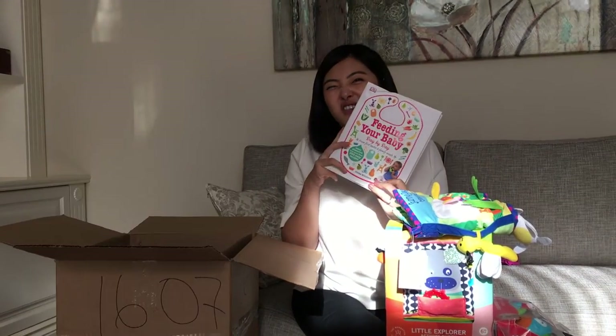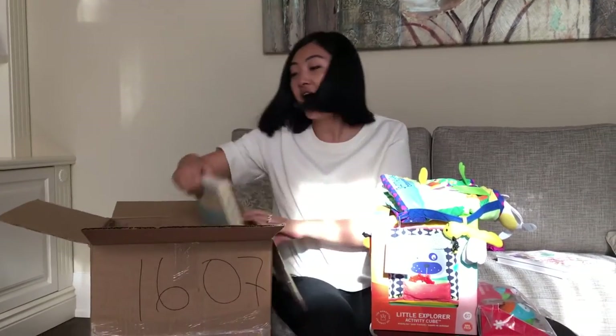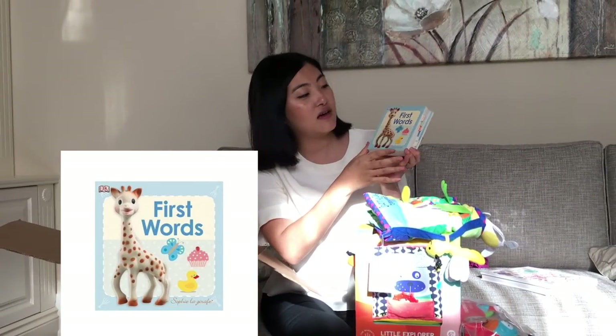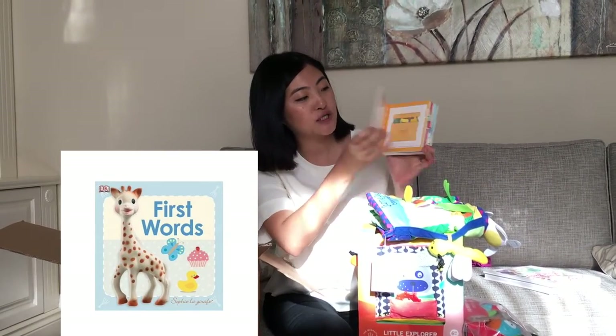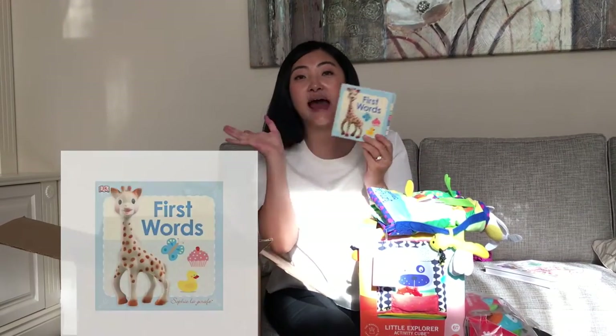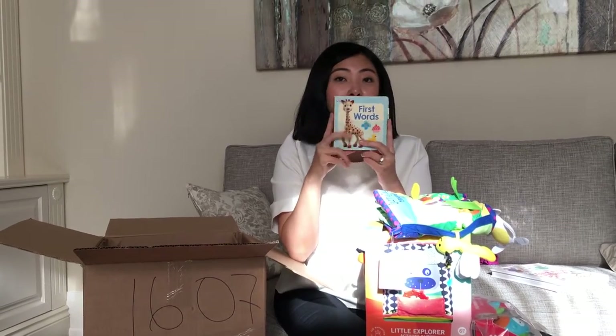So I just got this book so I have something to refer to. And I got a book for Emma — this is by Sophia the Giraffe, it's her first words book. I heard so many good things about this book and it was on sale, so I decided to grab it.